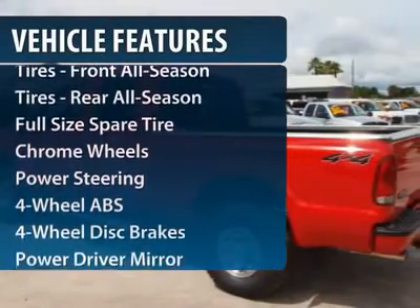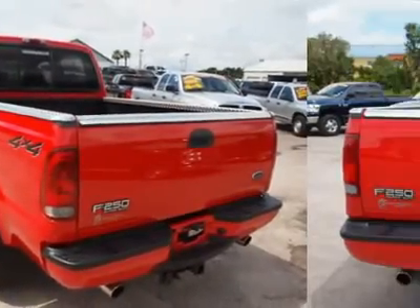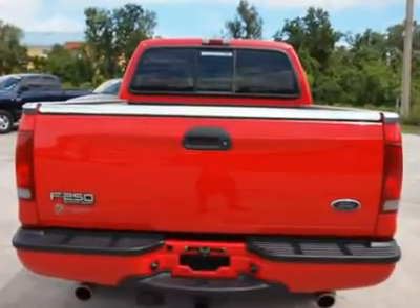Air conditioning. Adjustable steering wheel. Driver lumbar. Power steering. Driver airbag. Four-wheel disc brakes.